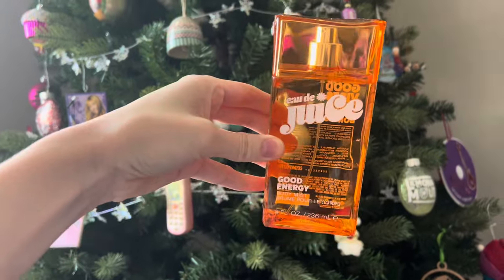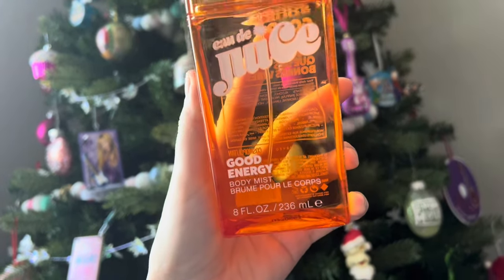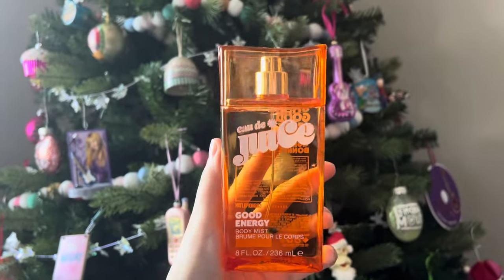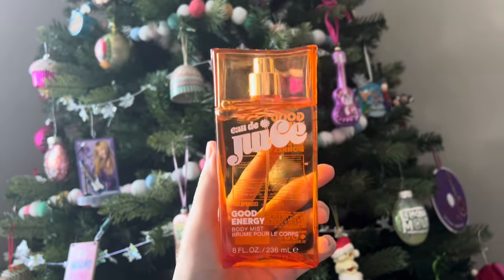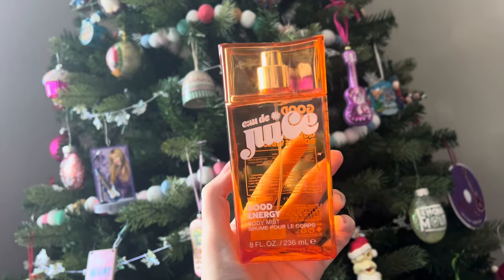Here's my advent from my bestie today — it's like a juice perfume, or well, body mist, a Good Energy body mist, which I need because you guys, I am seriously so ill. I am so ill, so this just made my whole day.